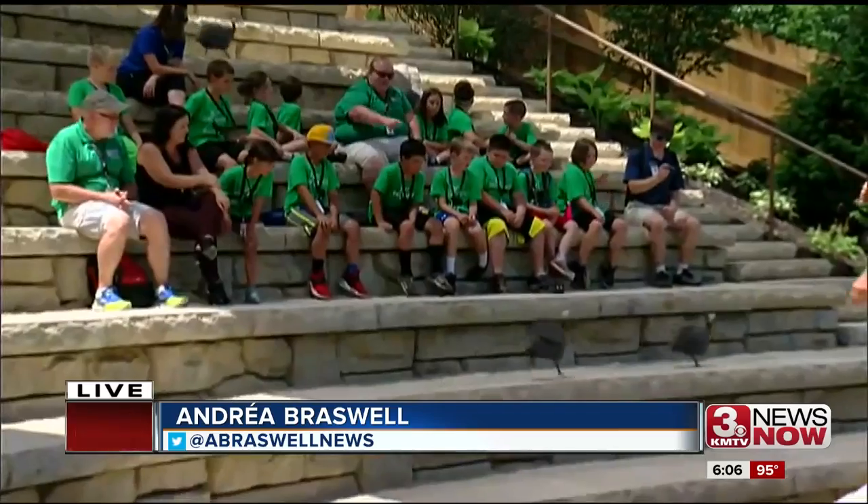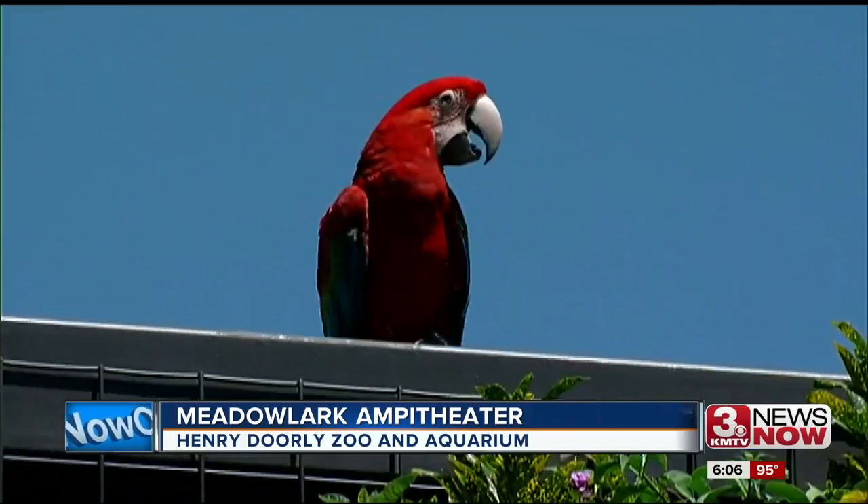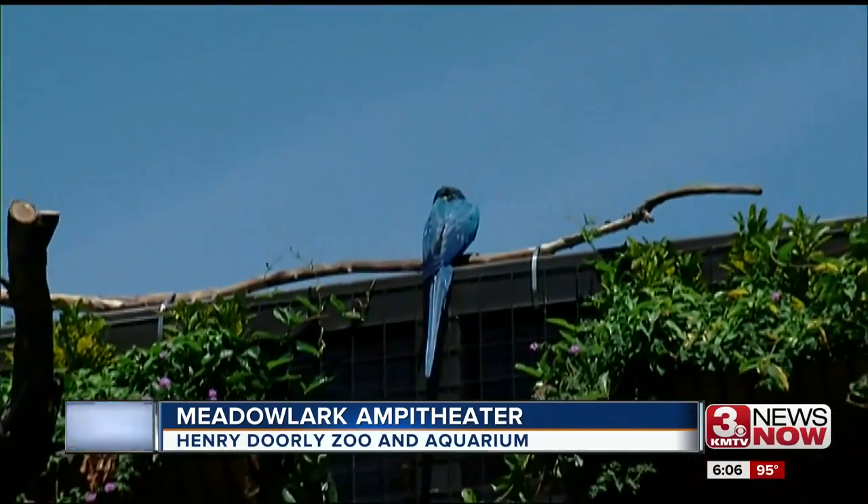Craig, it's actually a cool way to learn about birds. They release them into the crowd, and some of them even come and land right in your seat. Children got an up-close and personal experience with the new birds at Henry Dorley Zoo's Dick and Mary Holland Meadowlark Amphitheater.